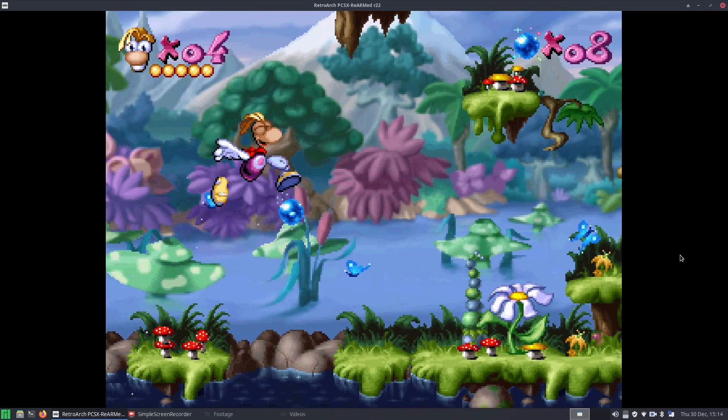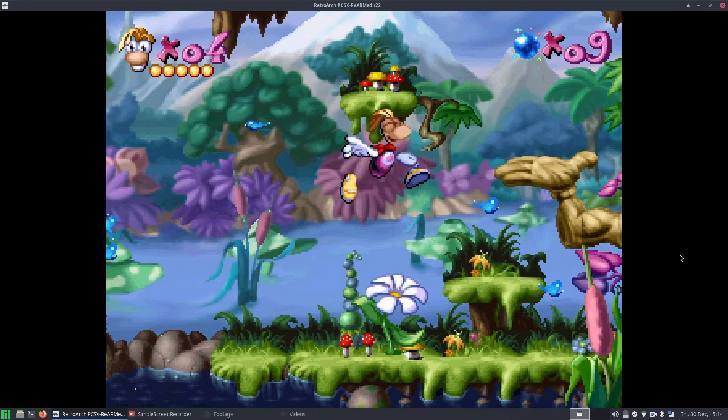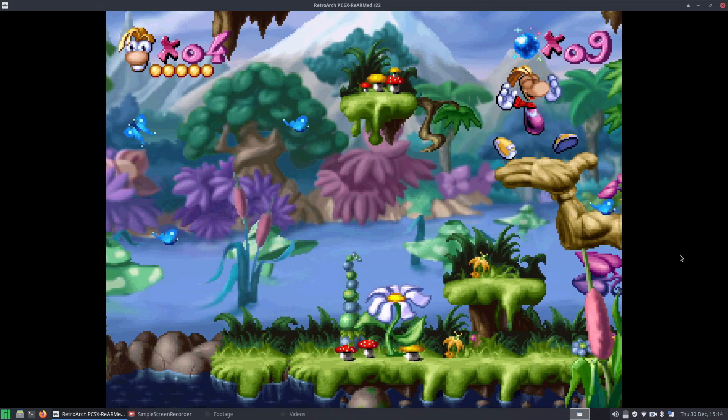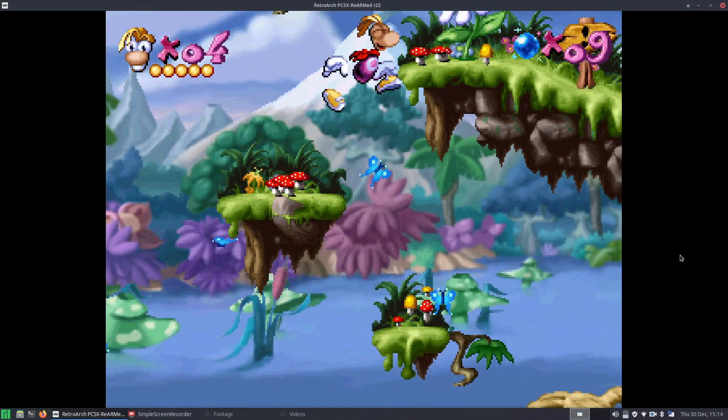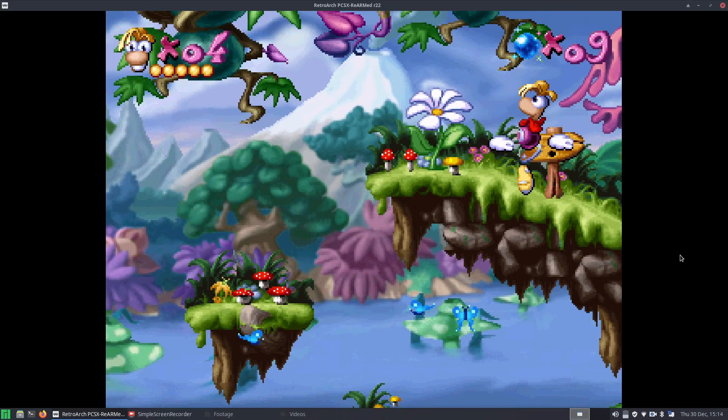Recently I've been getting quite into retro gaming, and one system that I want to take a good look at is the original PlayStation. So that got me wondering, can the Pinebook Pro run PlayStation 1 games? Well, in today's video, we're going to find out, right now, on the Linux Lounge.